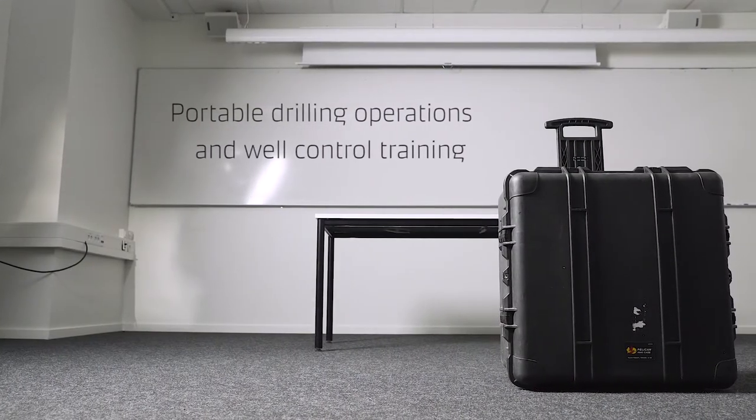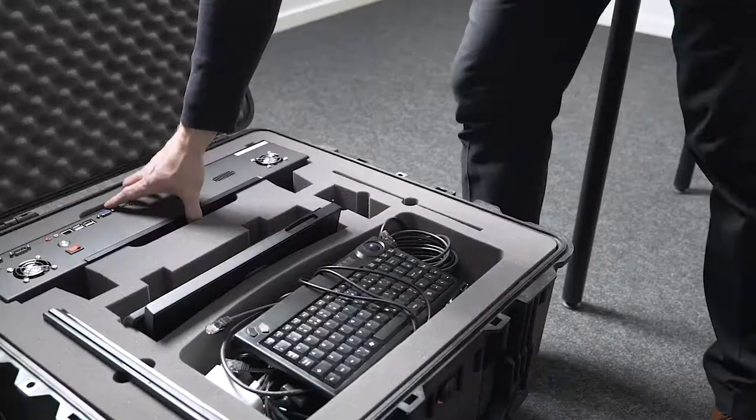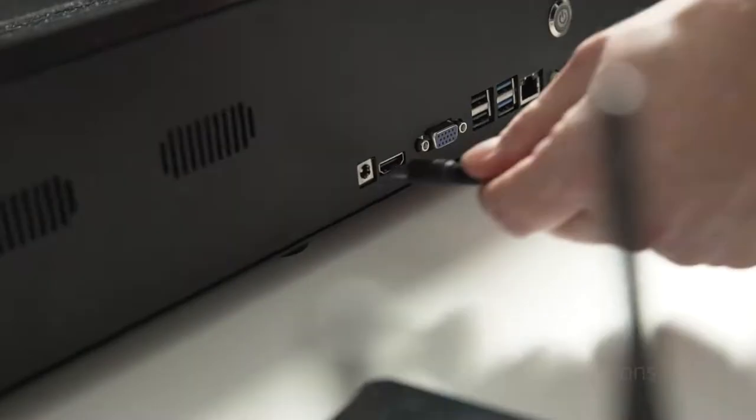Packed and locked, it travels as normal luggage. Opened, it becomes a drilling simulator on board, in a hotel room, or an office. A tool to teach anywhere.